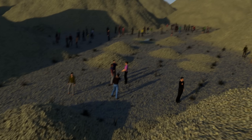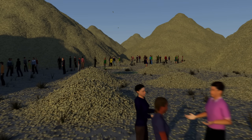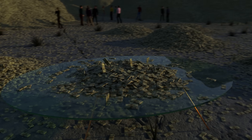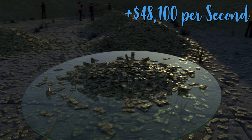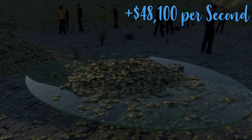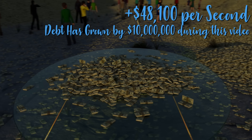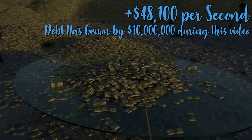This small pile is a real-time, one-to-one representation of how quickly the national debt grows. The national debt grows at a rate of $48,100 per second, and since the start of this video it has grown by $10 million.